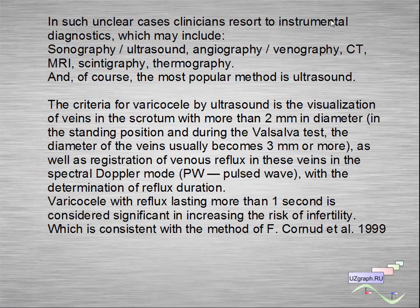The criteria for varicocele by ultrasound is the visualization of veins in the scrotum which are more than two millimeters in diameter in the standing position. During the Valsalva test, the diameter of these veins usually becomes three or more millimeters, as well as the registration of venous reflux in these veins in spectral pulsed wave Doppler mode, with determination of reflux duration.